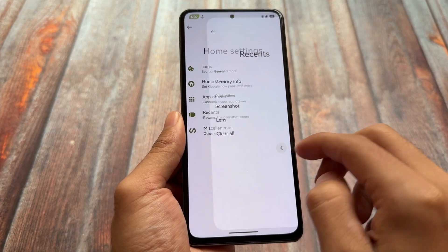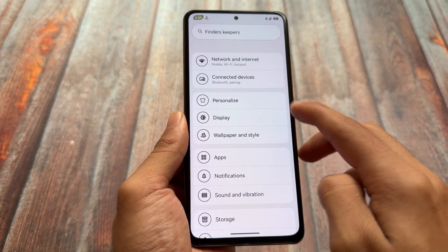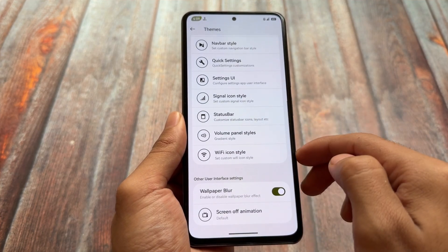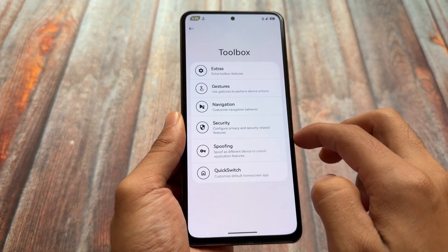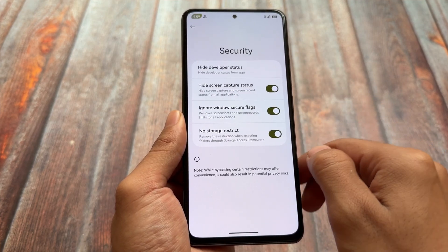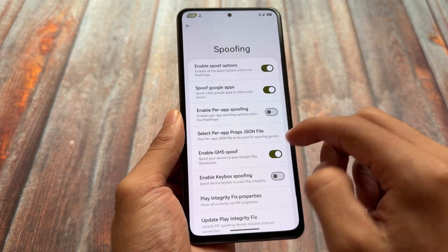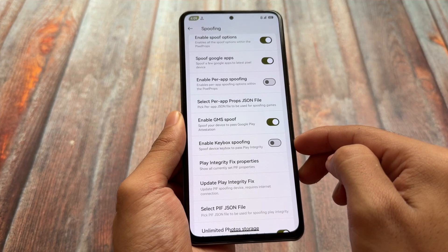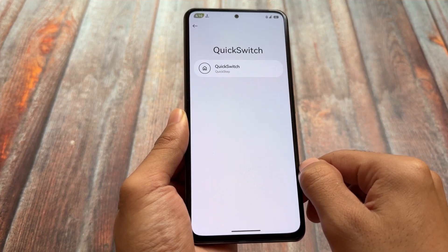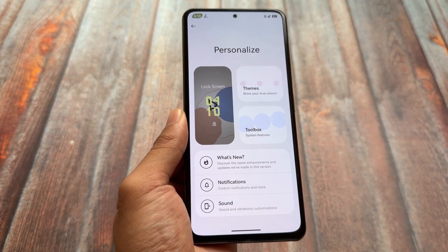The other features and options are largely the same as I've covered in previous videos on every Rising OS update. If you look at the personalized section, you'll notice a lot of features have been added — customizations, theming options, shake gestures, AI assistant, options to bypass security like 'ignore window secure flags,' a no-storage-restrict option, spoofing options, unlimited photo storage, play integrity spoof, and quick switch. In my case it's using Quick Step launcher, not Pixel Launcher, but that's okay. That's it — thanks for watching, see you in the next one.